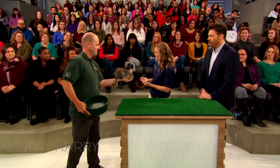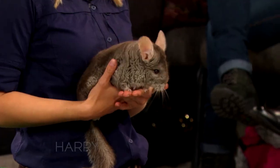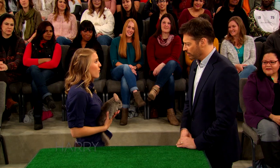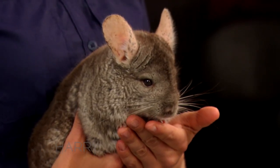This is a chinchilla, and a lot of people actually have them as pets. They live further south than the arctic fox. This animal lives in the Andes in a very arid, dry, very cold environment — over three to four thousand meters above sea level. So they actually have the thickest fur out of any mammal in the entire world. Do you want to hold one? I'd love to.